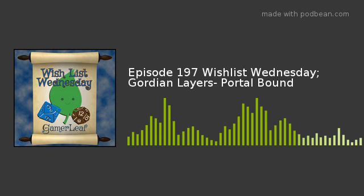Sit back, relax, and enjoy this Kickstarter Corner. It's Kickstarter Corner with the Leafs.